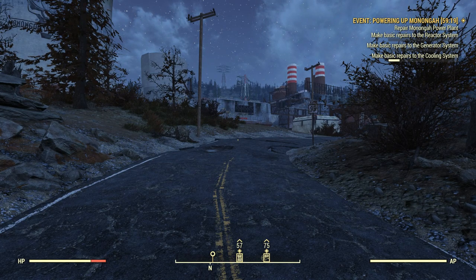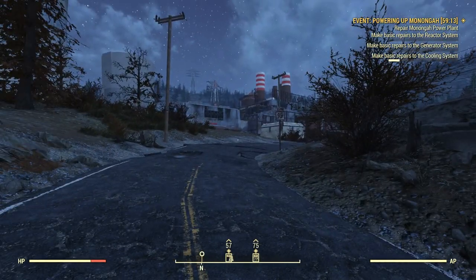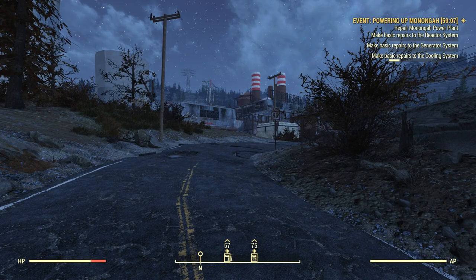Hello again everybody, MentalFox here. Welcome back to Fallout 76. It looks like wherever the game started us, we're close to an event called Powering Up Mononga. We have an hour to do this, and we're supposed to repair Mononga Power Plant.